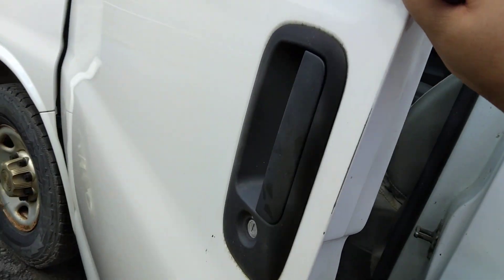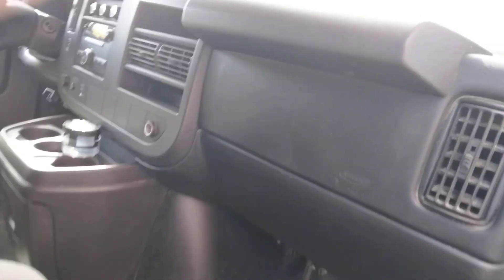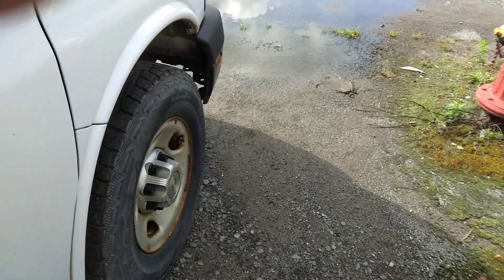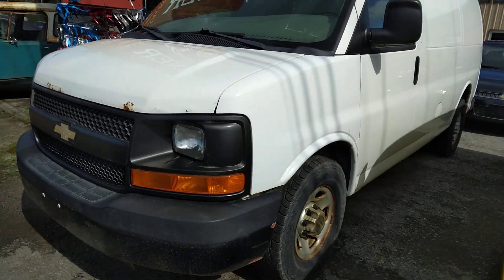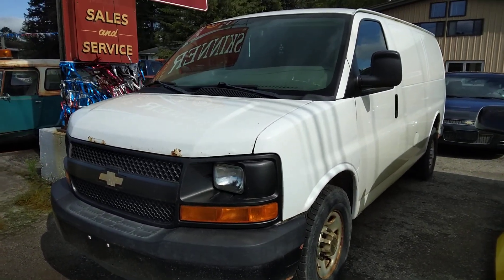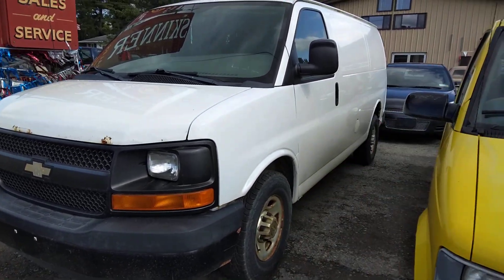It's hard getting out of these vans, especially when they're high up. Here's the back — this thing could really use some work. Well everyone, I hope you enjoyed the in-depth look at this 2011 Chevrolet Express cargo work van. Stay tuned for my next video, there's a lot more where that came from. Take it easy everyone, bye!